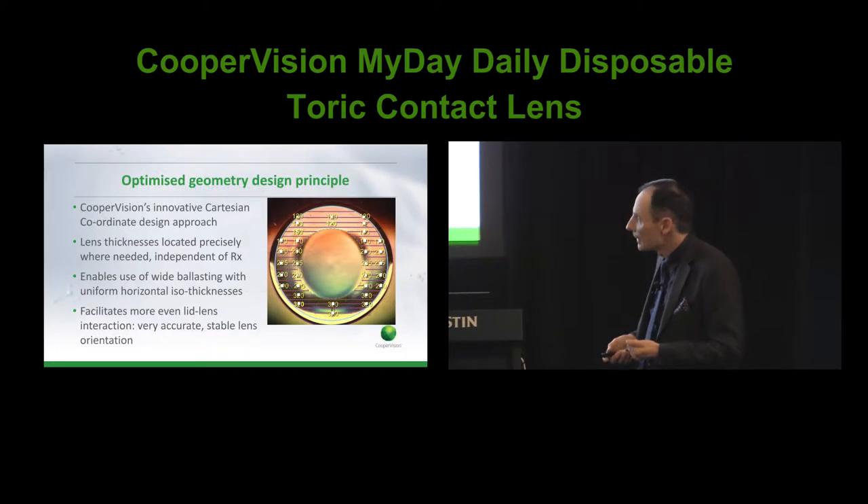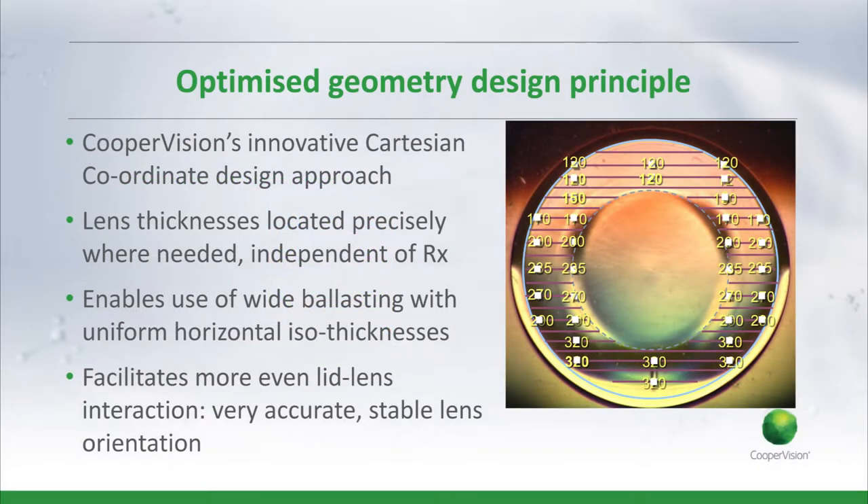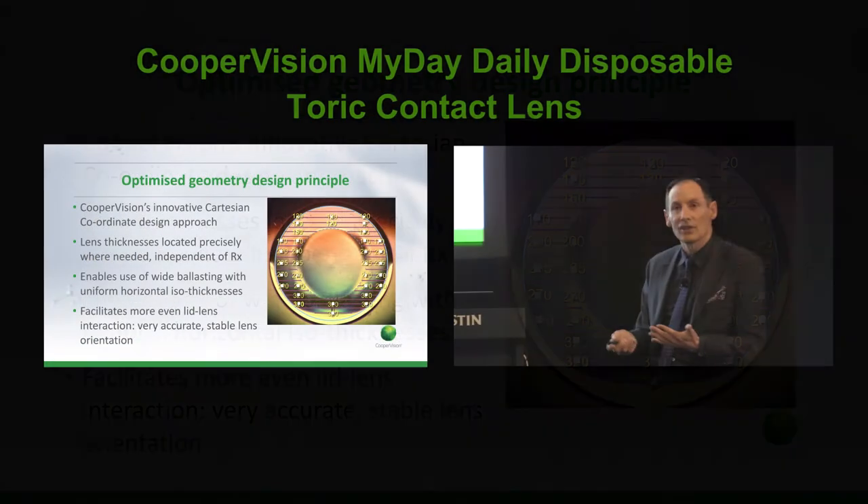Quite some time ago, we took a different approach. In a simple sense, this is the CooperVision way of doing it. We have what we call an optimised geometry approach using Cartesian coordinates — specifying things not on a circular basis but point by point, pixel by pixel — and being able to control the thicknesses exactly as you want. A lot of benefits flow from this: you can control thicknesses precisely, control symmetry very well about the vertical midline, and importantly, because you can use all the available area outside the optic zone to generate stabilisation features, you can get a lot of stability with a relatively thin design.